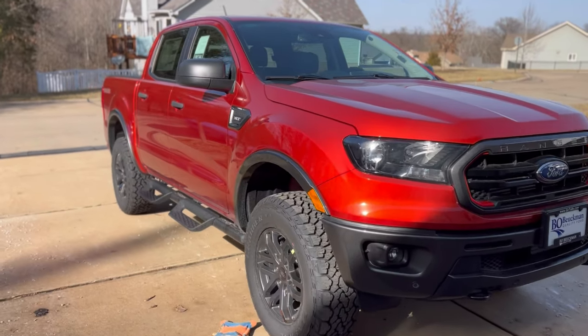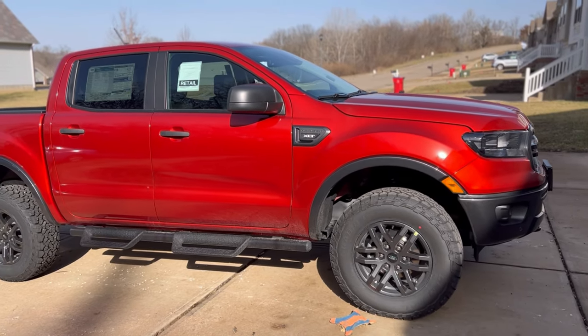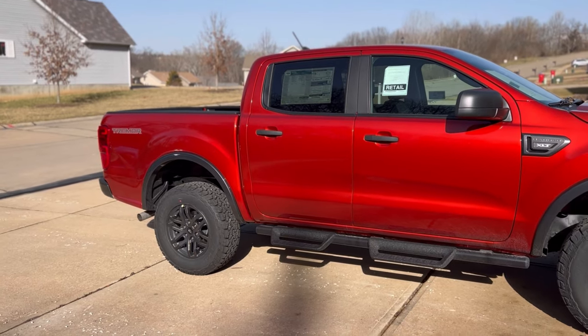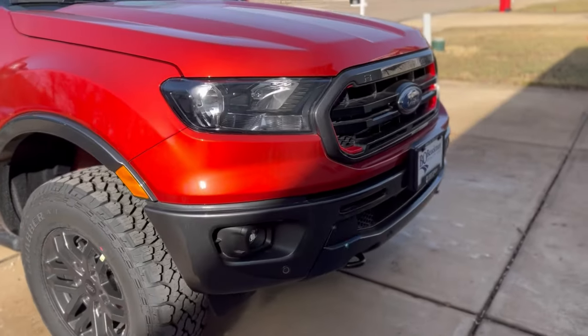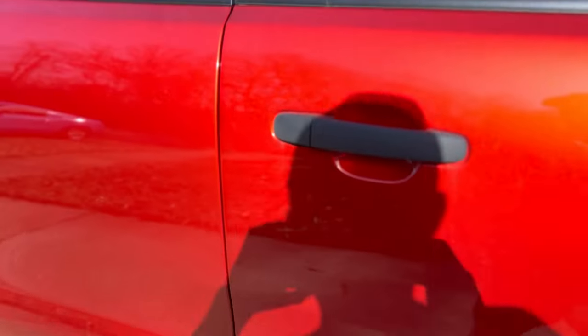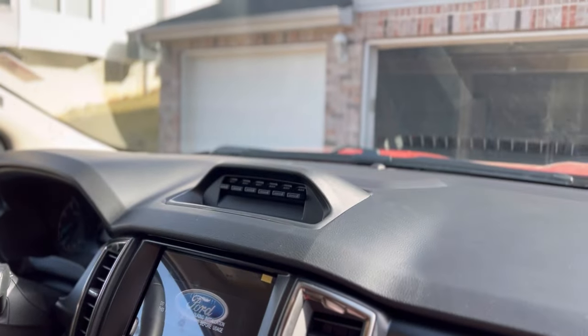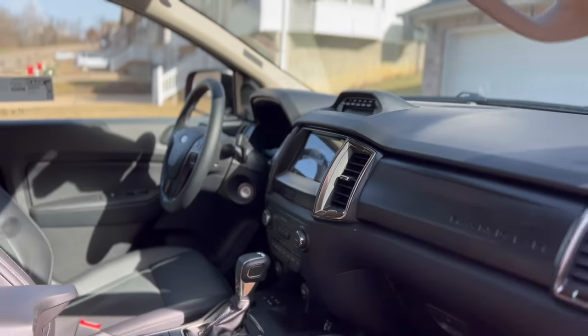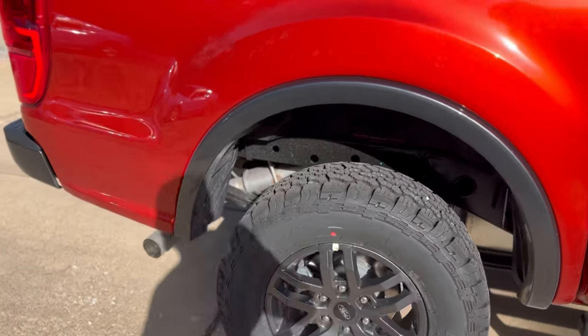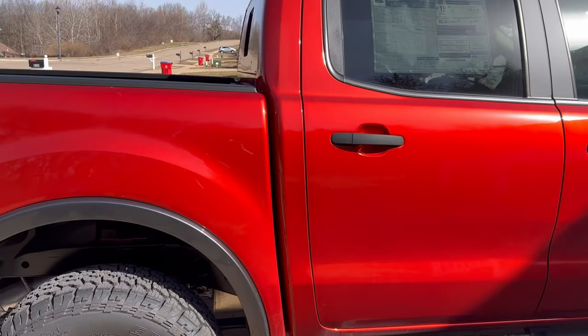A little walk around. Man, this camera just does not do it justice. Like in the sun, this thing just looks absolutely phenomenal. So there's the Tremor. Increased ground clearance. Obviously these steps — people are hit or miss on them. It does have leather interior, Tremor embroidered seats. It is a little dirty, still got to clean it up. Auxiliary switches. Man, that just looks fantastic — look at that color. It is metallic. It's pretty.